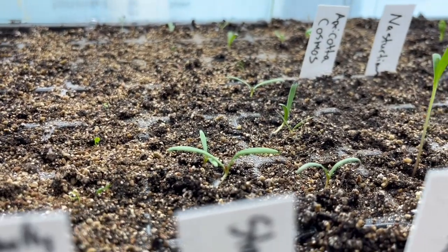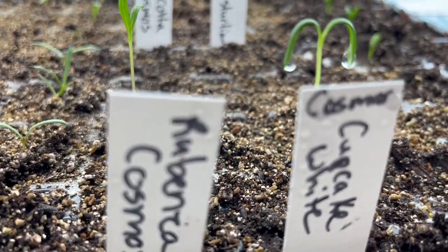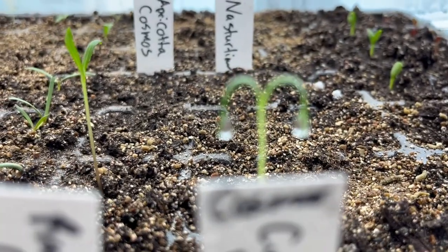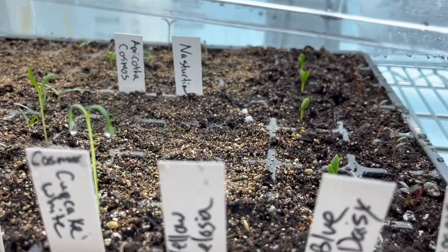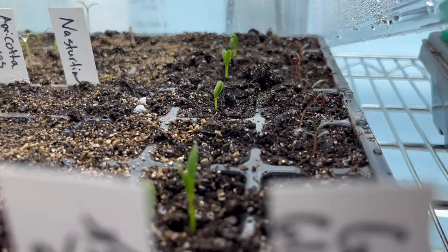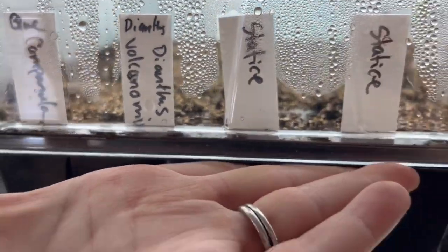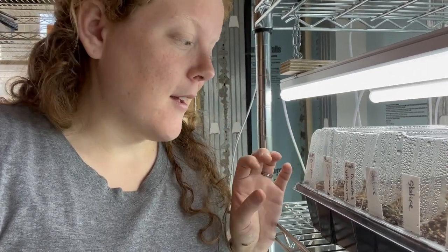Our statice is starting to pop up. I went ahead and planted a few cosmos and those are going — look, that one's got some little raindrops on it. The blue daisies are coming up and the gomphrena in this last row is coming up as well. I'm going to keep this dome on though until my campanula germinates. I've never grown campanula before but I'm really excited — from their pictures on Johnny's website they look really pretty.